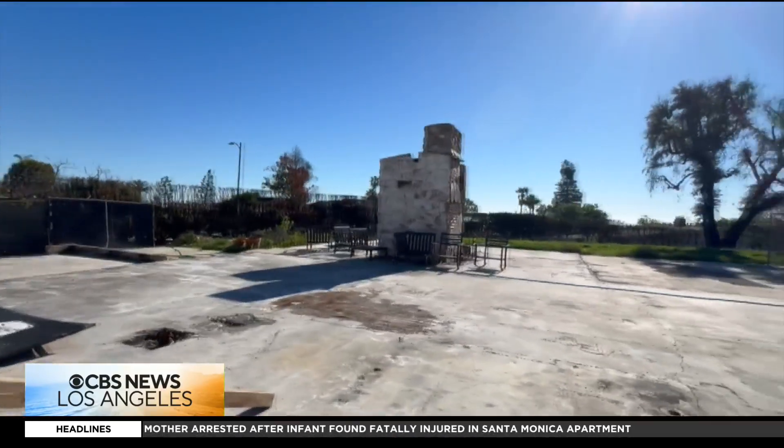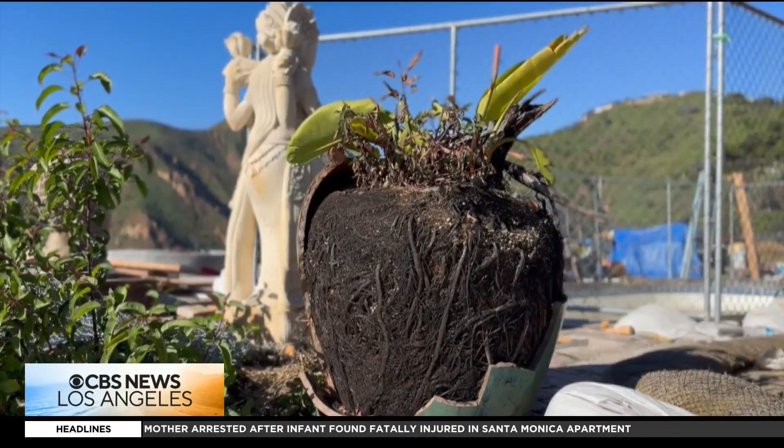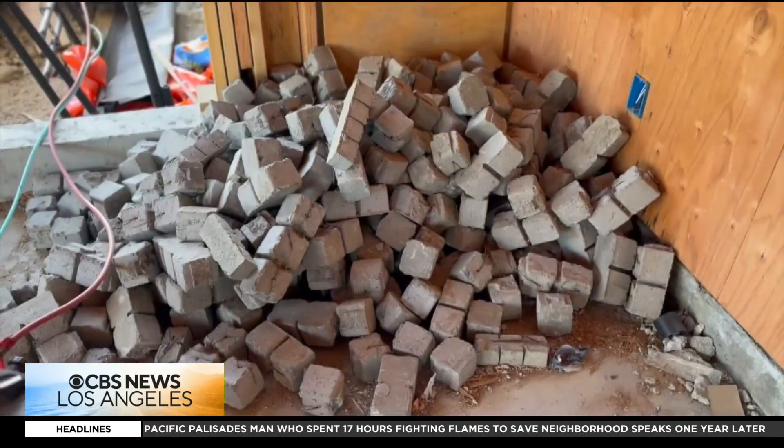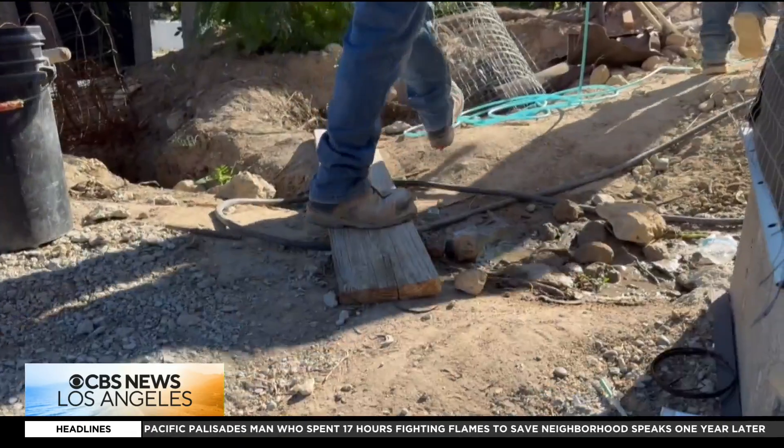As Roy looks out toward a neighborhood still marked by concrete pads and charred soil, the grief is still there — but so is the will to rebuild. We are now firmly in the stage of reconstructing our lives and building smart so this never, ever happens again.